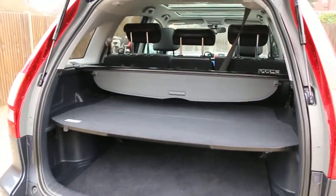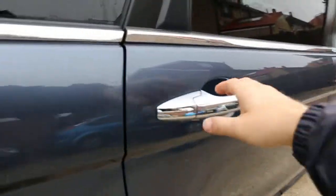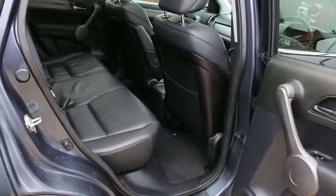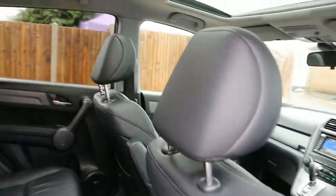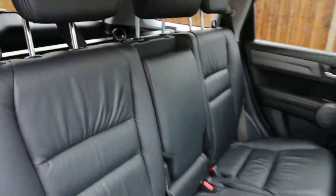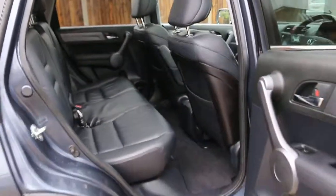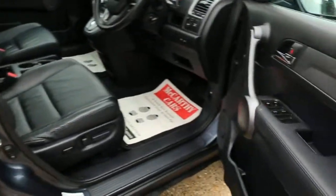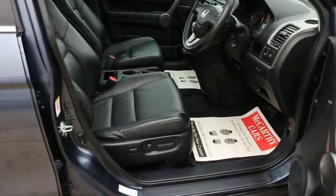The car features split folding rear seats, full black leather interior, side and front airbags, five headrests, isofix points, panoramic glass roof, four electric windows, and electric folding mirrors.